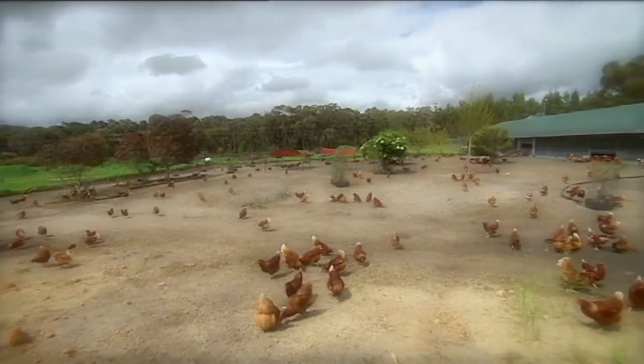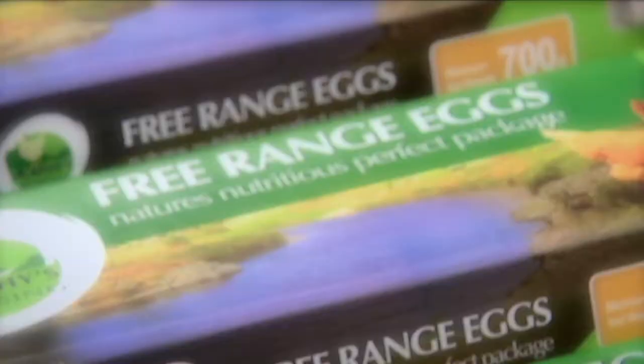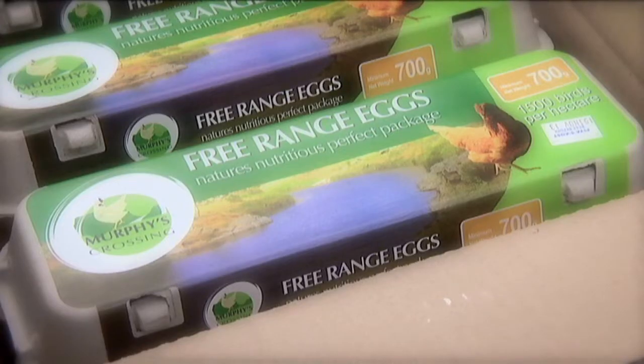Lots of people say they're willing to pay more for free range eggs because they reckon the chickens have a better life. But until now, there's been a bit of confusion about what free range actually means.